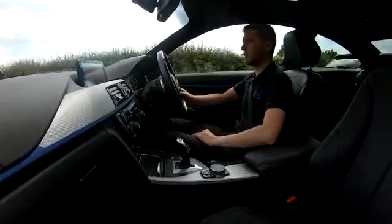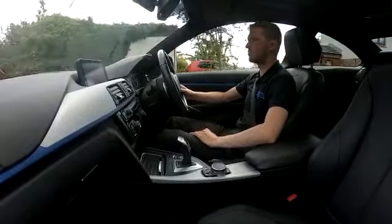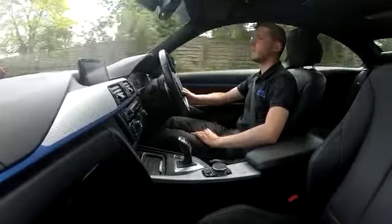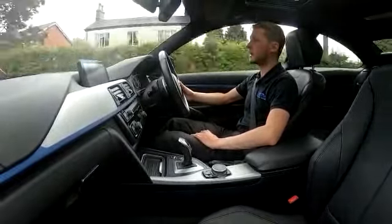For those long distance journeys the lumbar support really does help keep you more comfortable. You can do a few hundred miles and still get out feeling fresh — it's really, really comfortable.